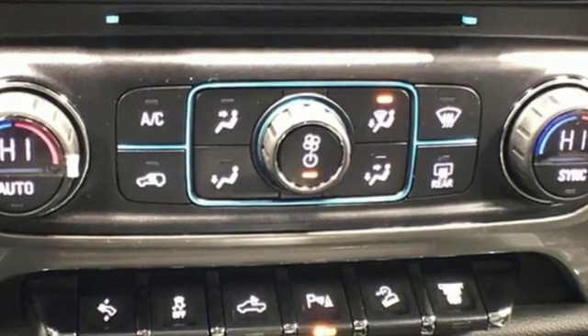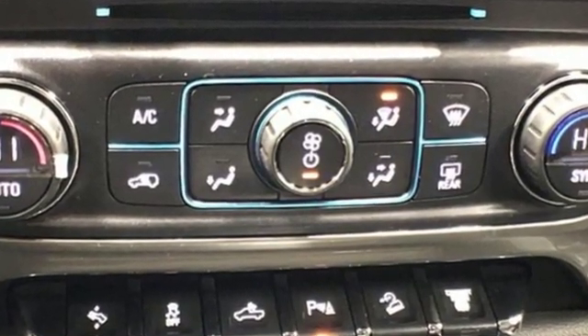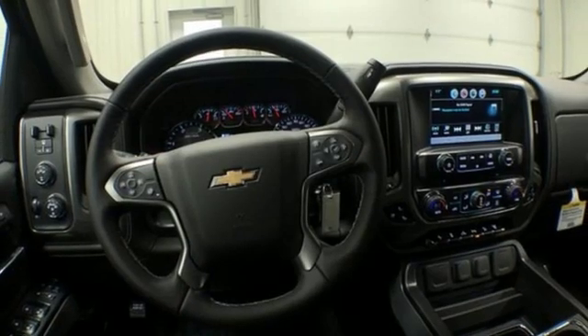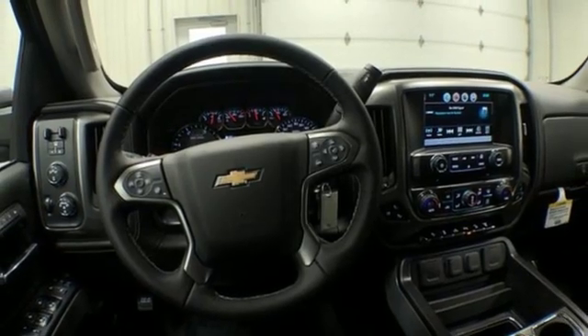Turbo V8 engine. Electronic shift on the fly. Automatic transmission. Trailer brake controller. Streaming audio. Power heated mirrors. Dual zone climate control.